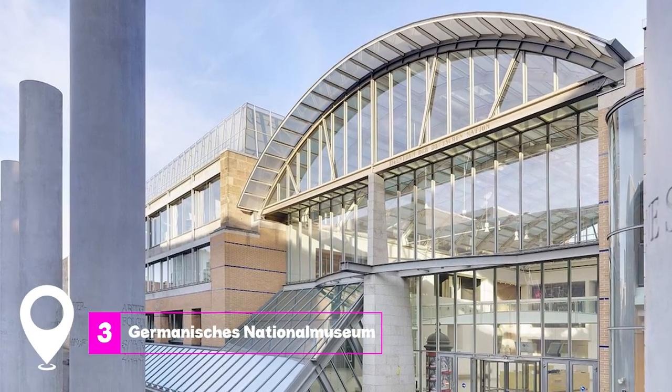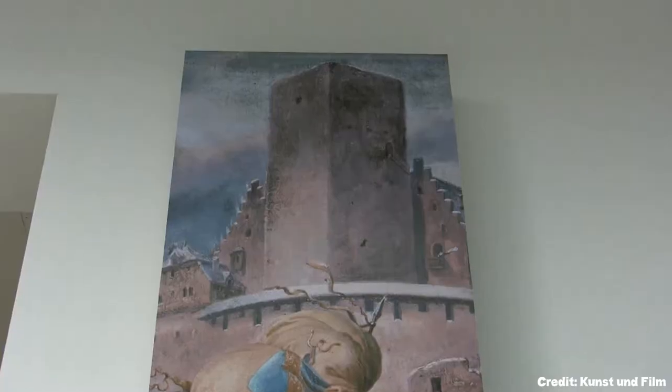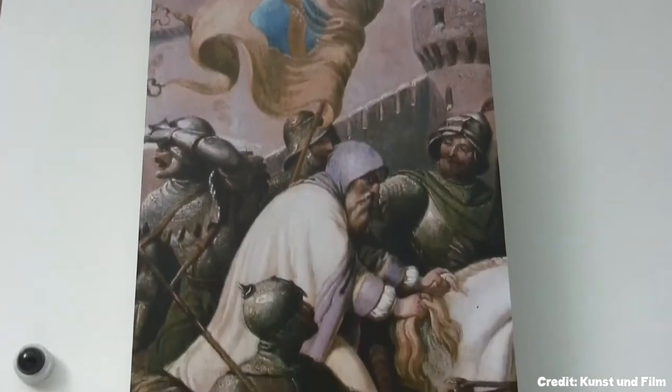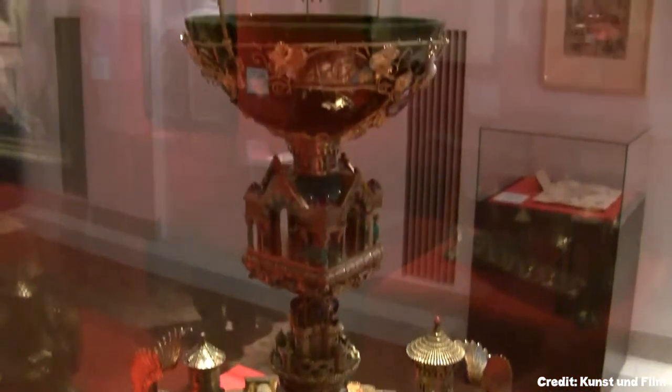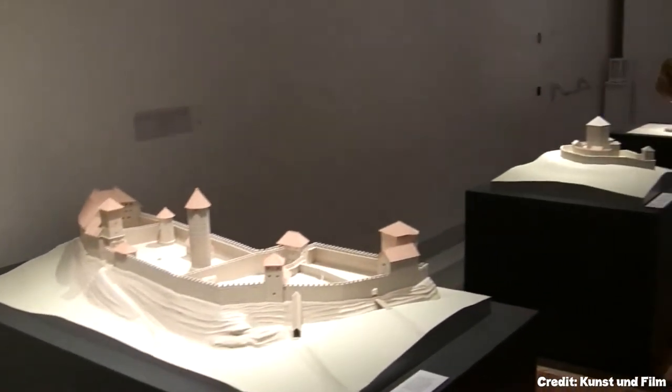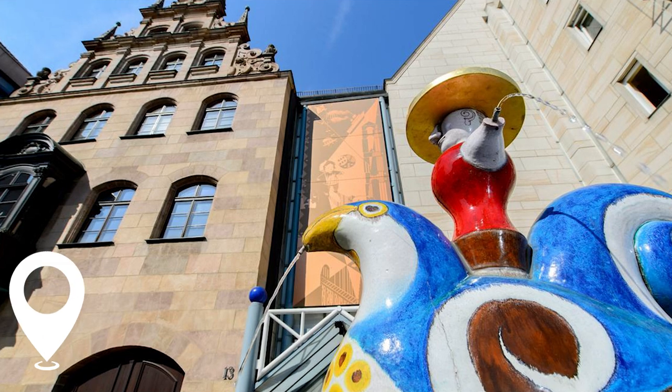At number 3, we have the Germanisches National Museum. This museum is a treasure trove of German-speaking culture, featuring over 25,000 exhibits. From medieval art to scientific instruments, the museum offers a comprehensive look into Germany's cultural past.